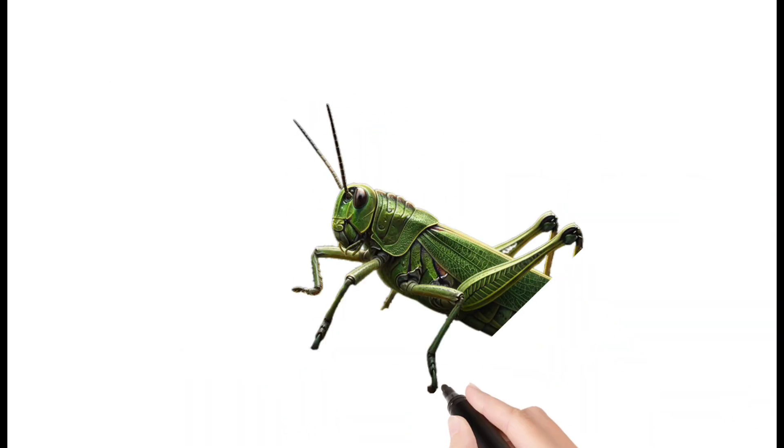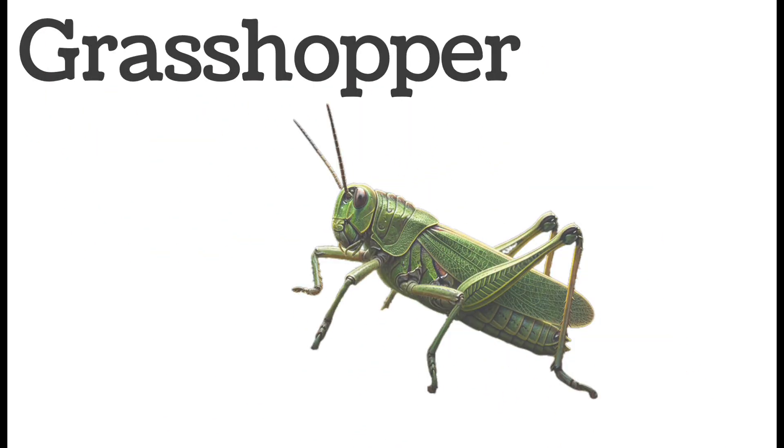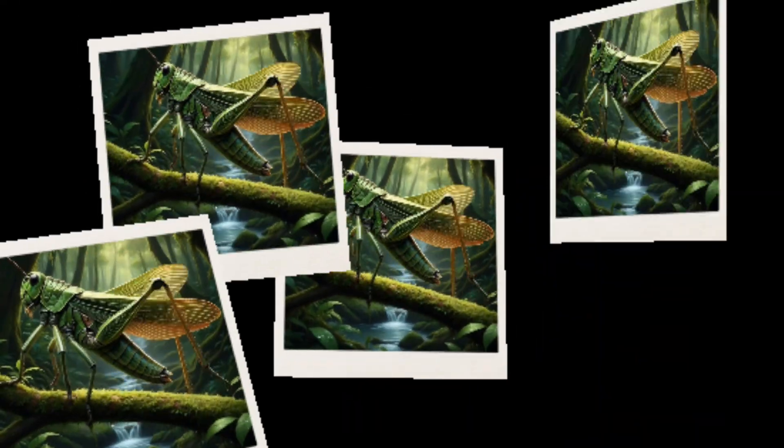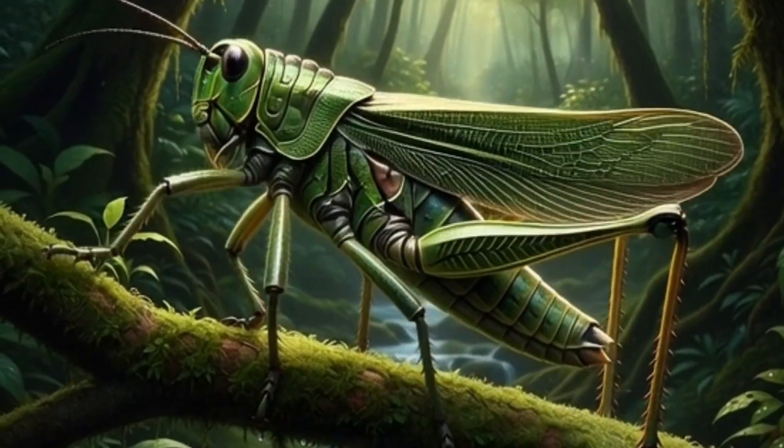Grasshopper. A green insect that jumps very high. Feeds on leaves and crops. Makes chirping sounds by rubbing wings. Commonly found in fields.